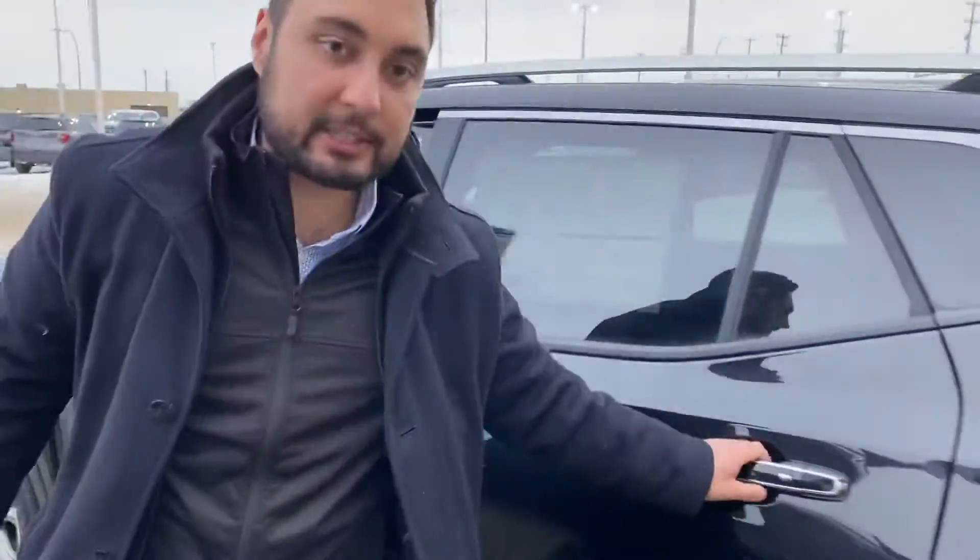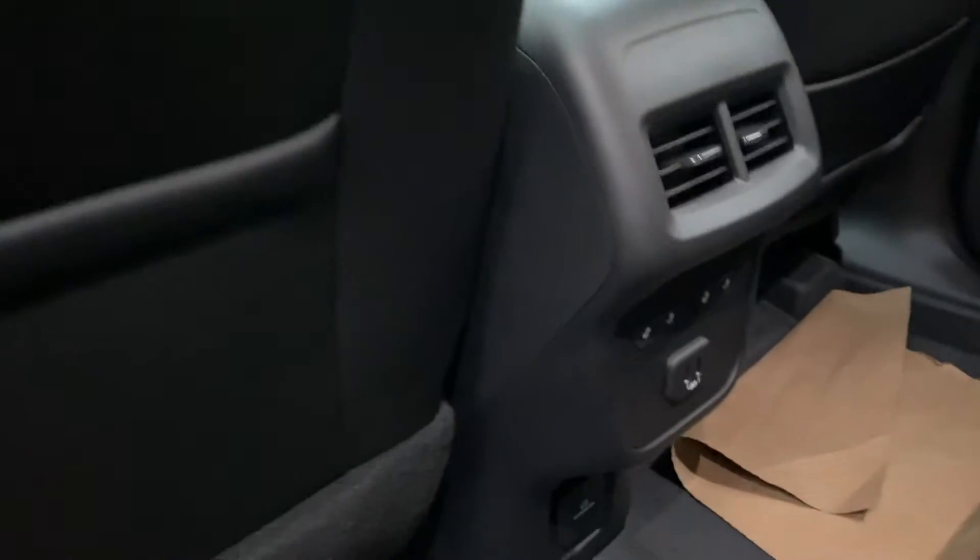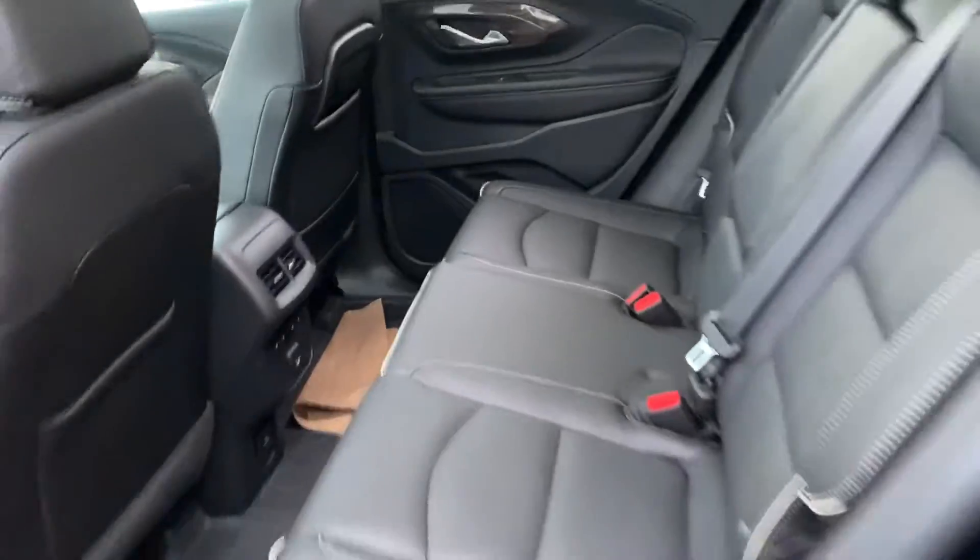The second row in this vehicle is even heated — you've got heated seats back there as well. There are also a couple of ports for heating and cooling depending on the time of year.